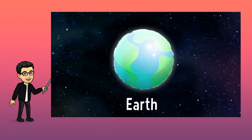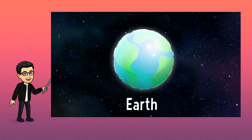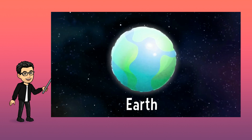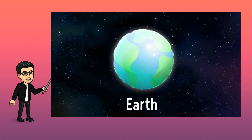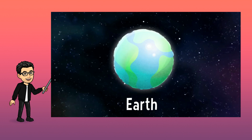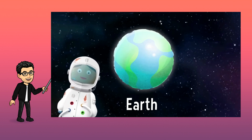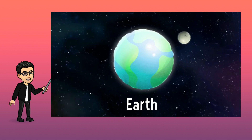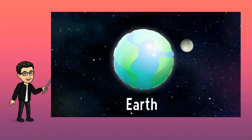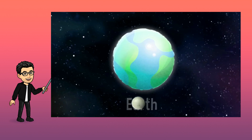Earth is our planet. It's where we live. It looks beautiful from far away, all blue and white and green from the sea, the clouds and the land. It's the only planet with life in our solar system. That's why it's so special. Oh, look! There's our moon! It spins around the Earth. Isn't it beautiful? Bye-bye, Earth!